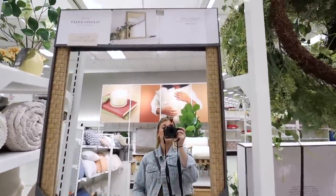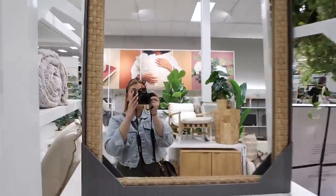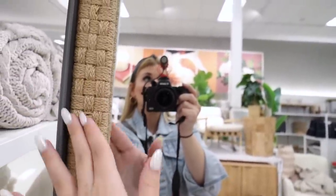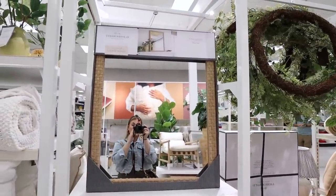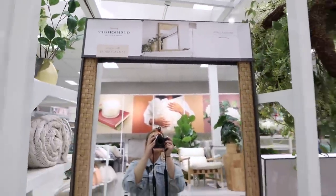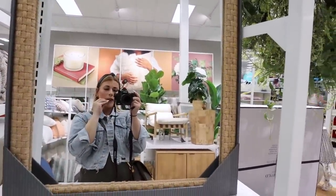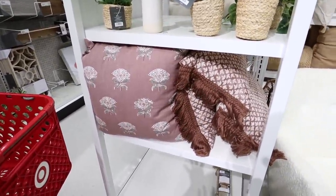Speaking of beautiful — look at this mirror. It's a woven frame wall mirror for $80 from Studio McGee. This is such a beautifully woven mirror — it is 24 by 30 inches in diameter. You could have it vertical or horizontal; it's just so beautiful. They have it displayed on a mantle and I just love the texture combined with the mirror aspect.